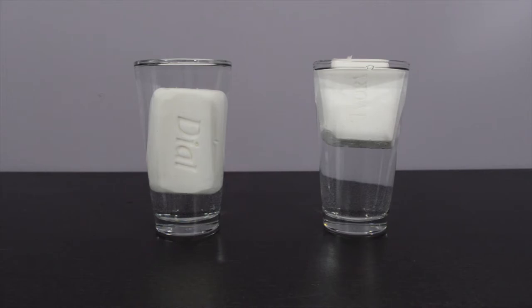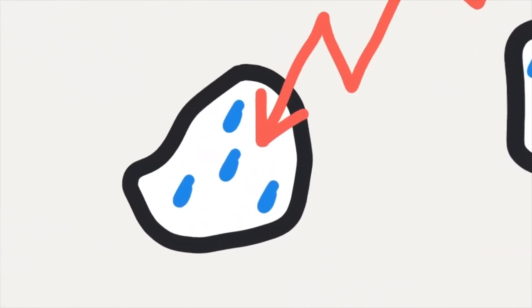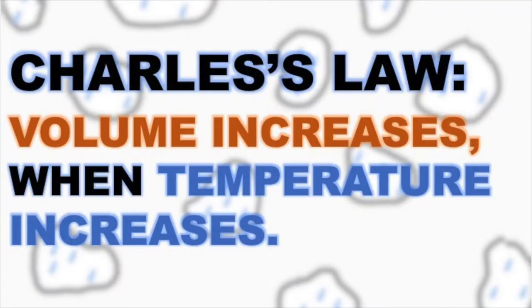Now, when we put this in the microwave, moisture that's trapped inside those air pockets will heat up because of the microwave radiation, and it's going to cause the volume of those air pockets to expand. This is due to Charles' Law, which states that when pressure is held constant, the volume of a gas will increase when the temperature of the gas increases.